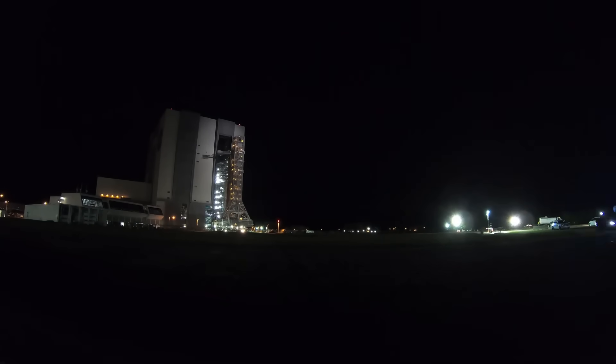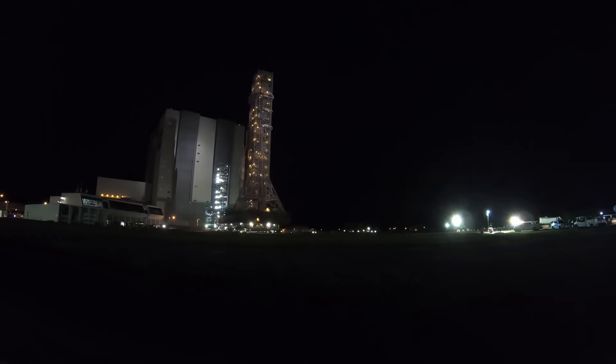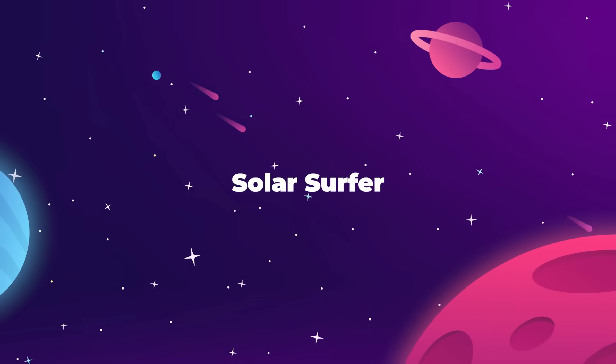And that's just the launch tower — it was supposed to be the easy part. The actual SLS Block 1B rocket is also in total shambles over at Boeing right now. Sad to say, the future of the Artemis program has never looked dimmer than it does right now.